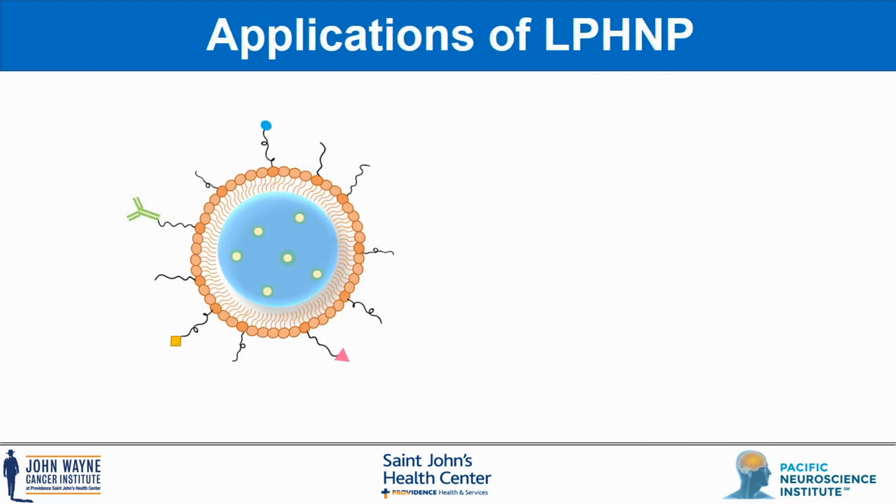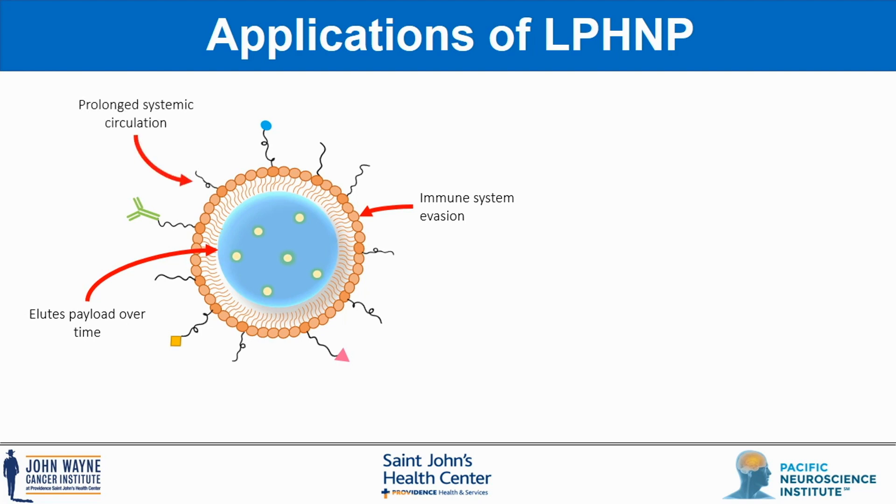The hybrid particle containing both lipid and polymer confers several advantages. The lipid shell is highly biocompatible and can evade the immune system. The polymer core releases the payload to the disease site over time, improving the response and overcoming resistance. The lipid-PEG coat prolongs systemic circulation, stabilizes the structure, and can be customized with targeting ligands.